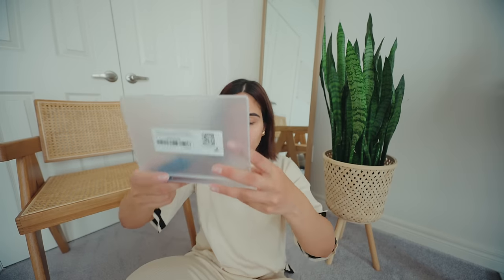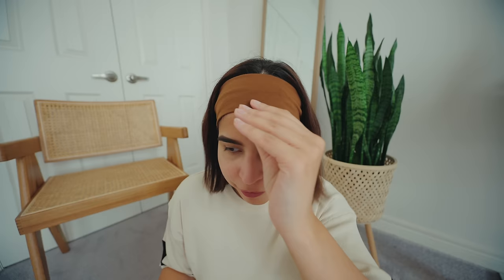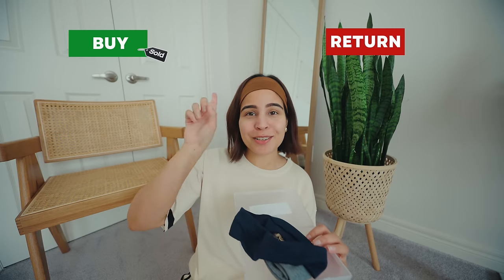I also got a set of headbands in really nice packaging — there are six in different colors. I needed these for my workout because it's annoying when your hair is coming in front when you're running. The fabric is very smooth and it feels comfortable because it's stretchy. Obviously, I'm going to keep it.